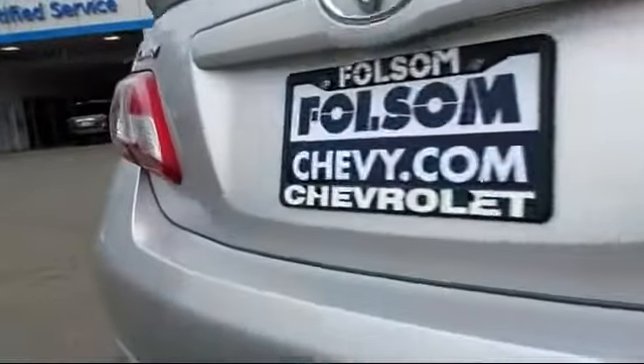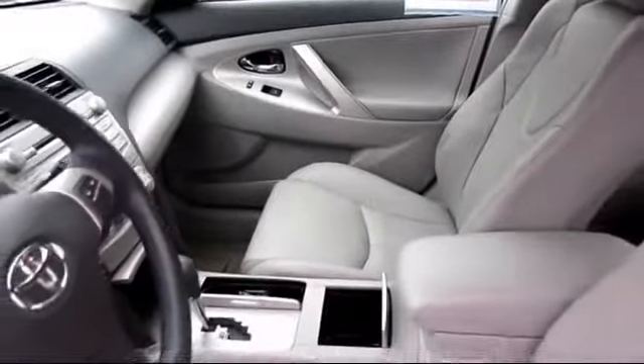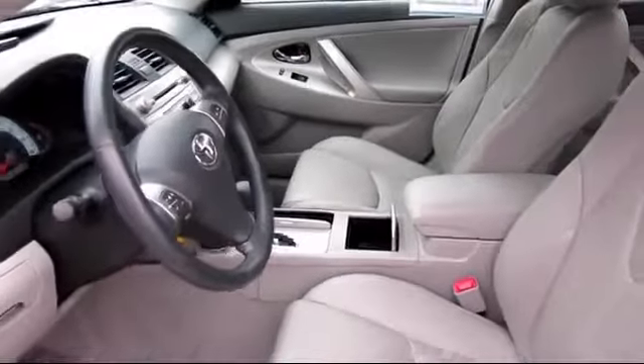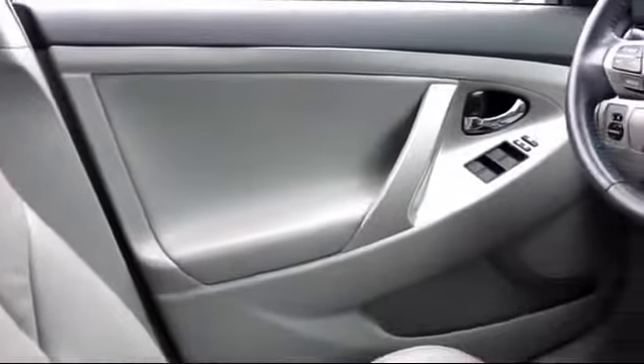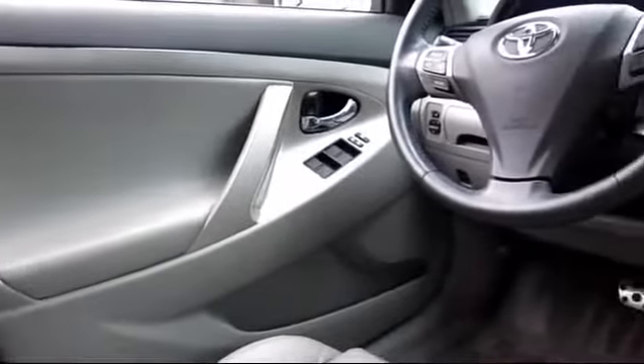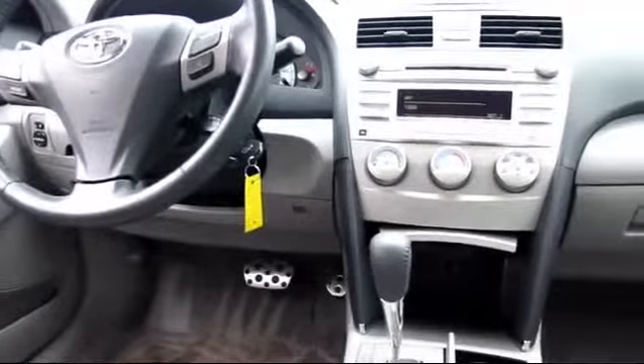For nearly 20 years, folks from all over California have depended on Folsom Chevy, and it's easy to understand why. First, they find the best pre-owned vehicles, and then have each checked bumper to bumper by their factory-trained service department master mechanics. When they're right and ready to go, Folsom Chevy makes them available to you.